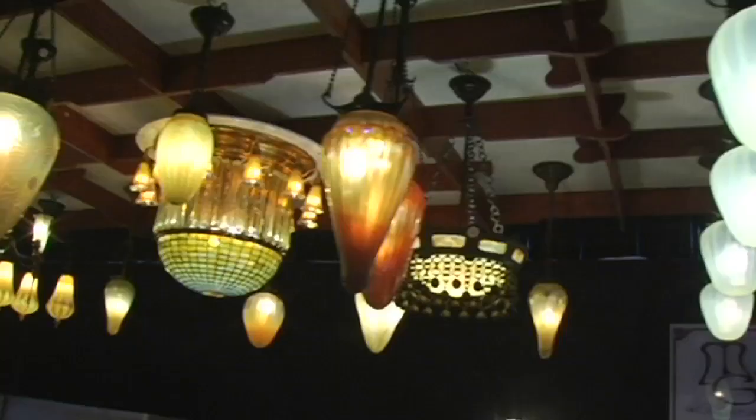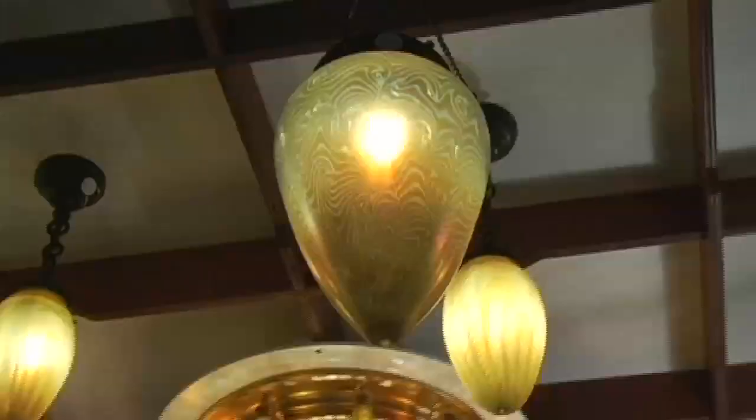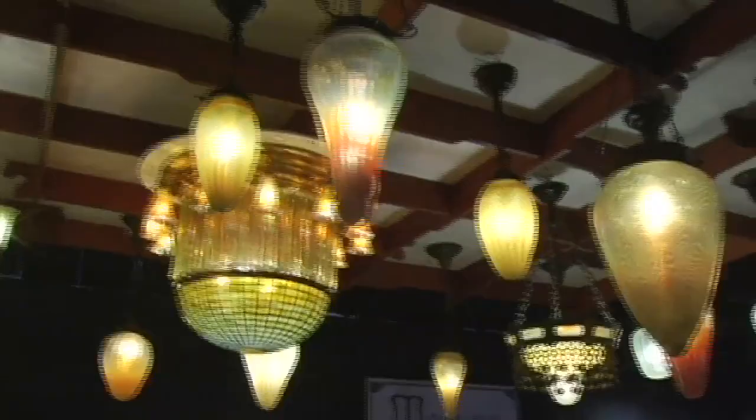And if you'll join me for a few minutes, I'll walk you through a few of the highlights. What you are looking at here is a collection of chandeliers that, believe it or not, came all from one person's home. This man had a gorgeous townhouse here in the city, five floors, and every single light he had was Tiffany.